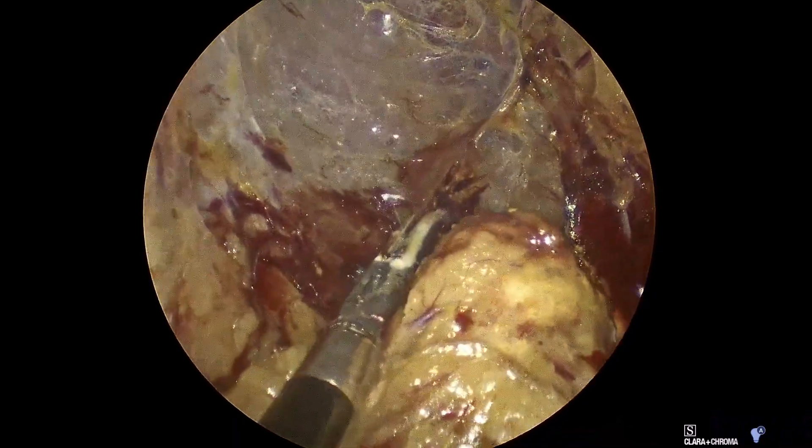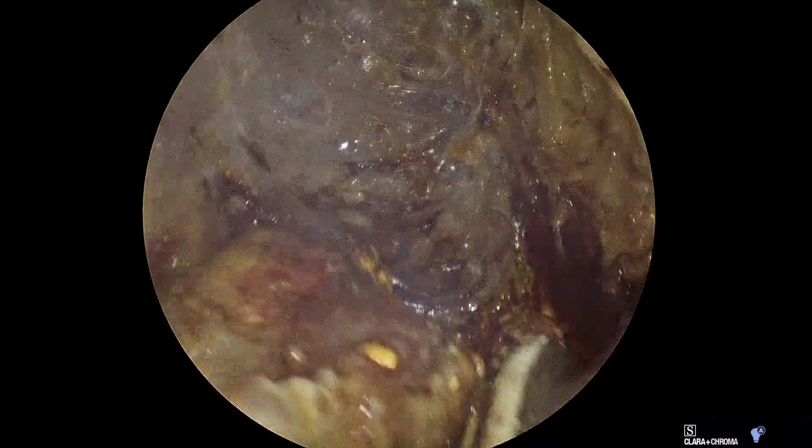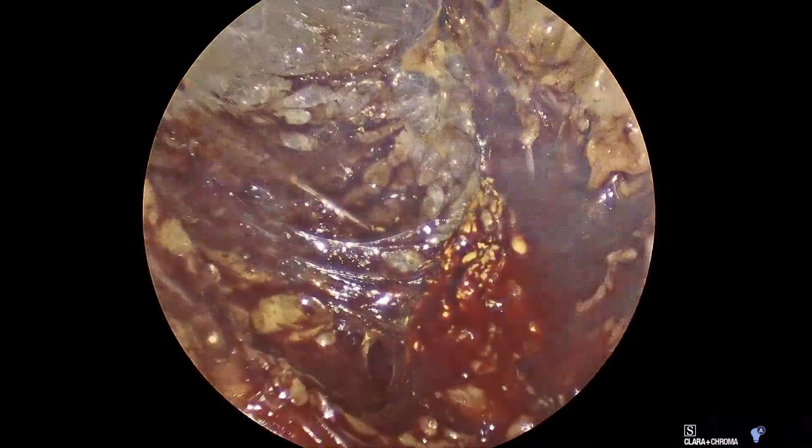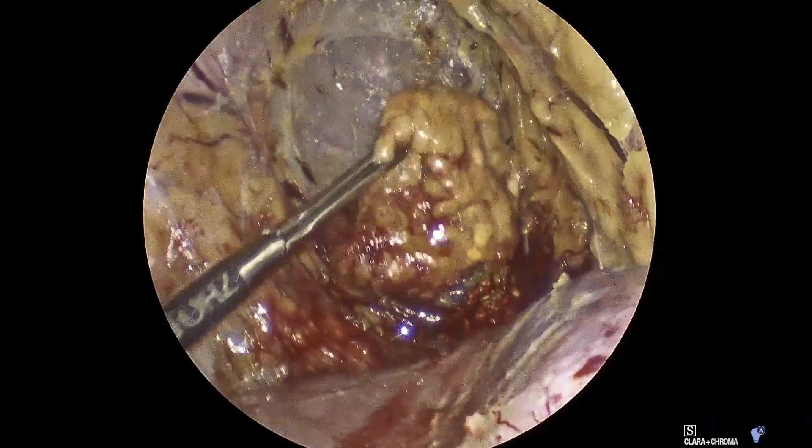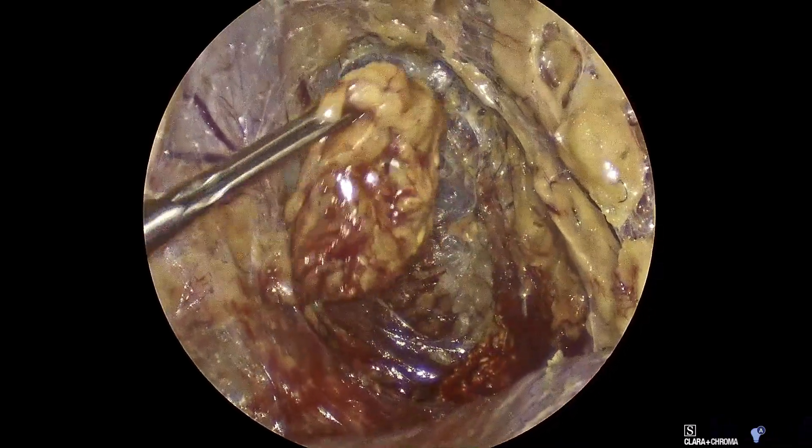The adrenal gland is placed in an endoscopic retrieval bag to prevent tumor spillage. The specimen is extracted through the initial mid-incision, and you can see the gross pathology here.